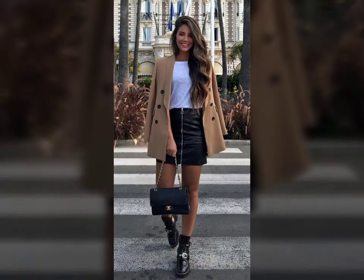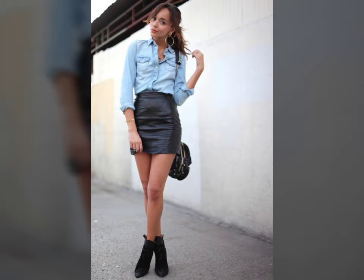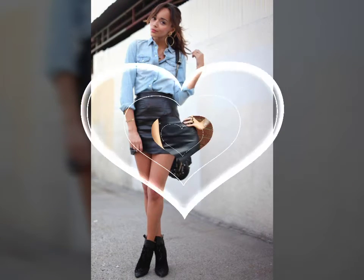Hello friends, welcome to my YouTube channel Fashion Lovers. How are you friends? I hope you will be fine and doing well. Today I am going to share with you beautiful and stylish leather latex skirts. All designs are so beautiful, stylish and trendy.